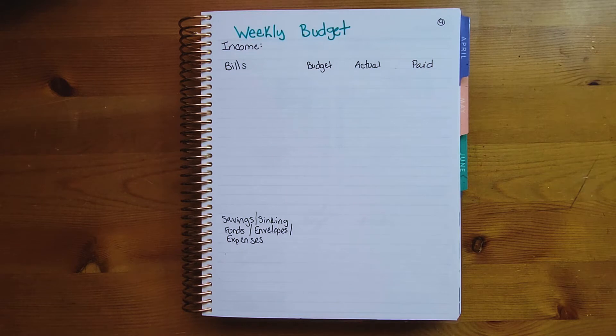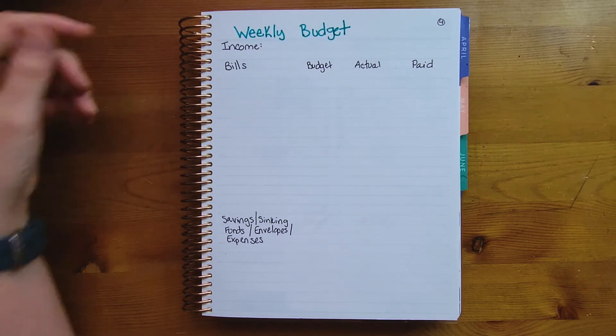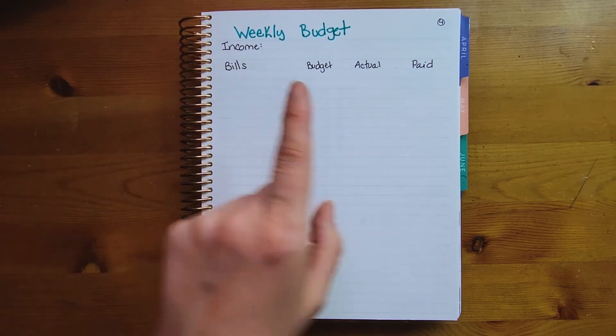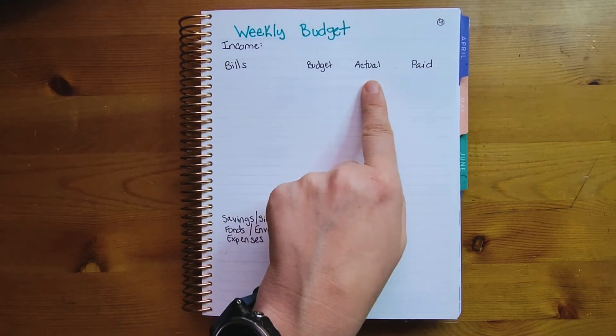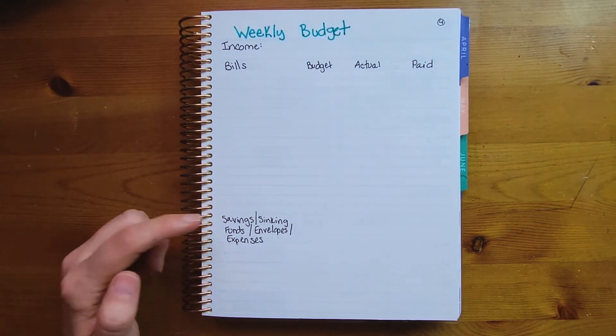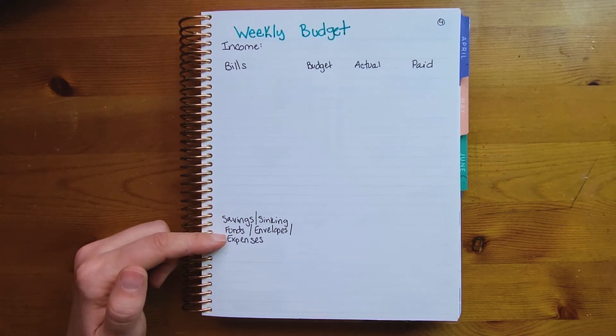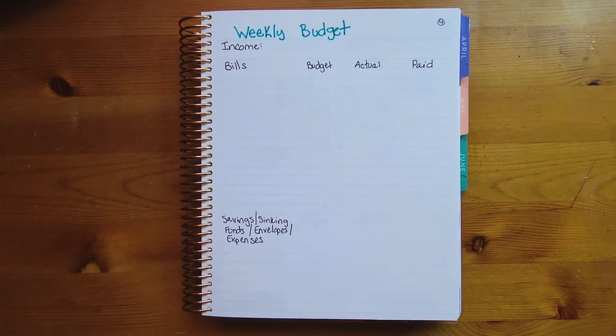Number four is budgeting. I personally follow a budget-by-paycheck system, so I'd set it up by putting my income for the paycheck, the bills that are due, what I budgeted, the actual amount, and when I paid it. You can also track savings, sinking funds, cash envelopes, and other expenses. If you have a business, you could use this for business income and expenses for the week — it's very flexible.